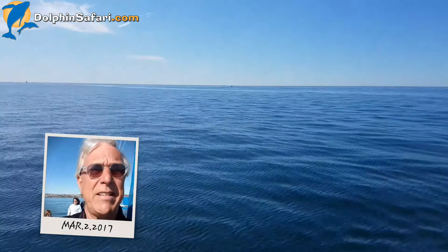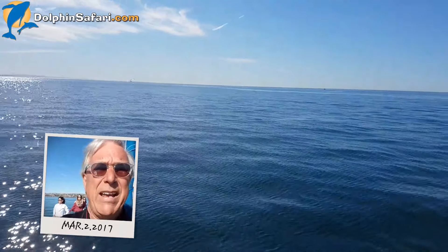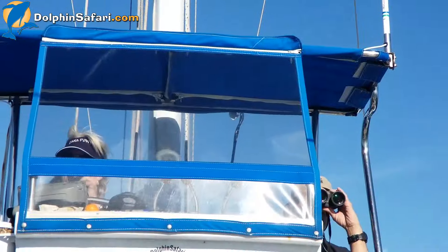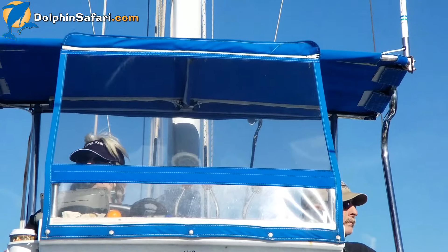An absolutely perfect Southern California day. No wind, flat seas, blue skies, nice and warm. It's an awesome day. Hopefully we're going to find some great animals for our guests today. Welcome to Captain Dane's Dolphin and Whale Safari.